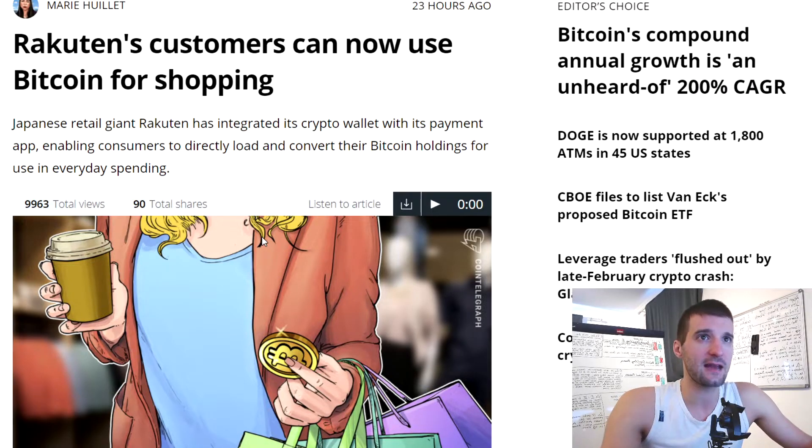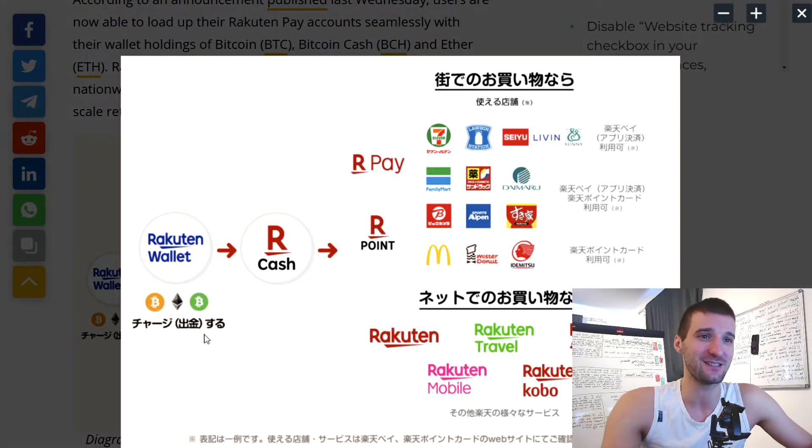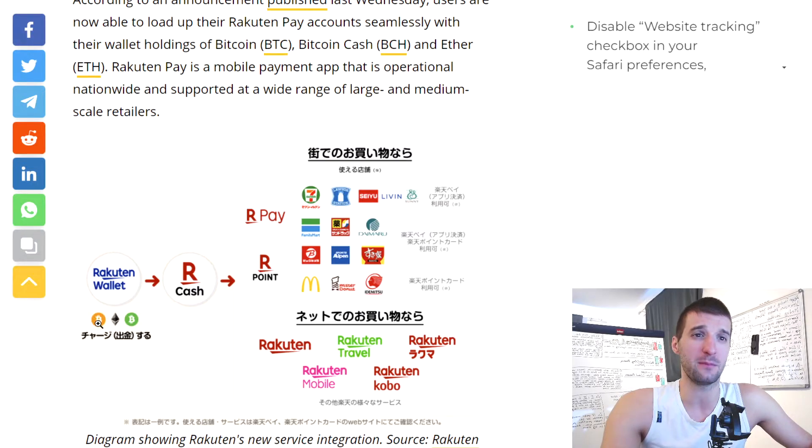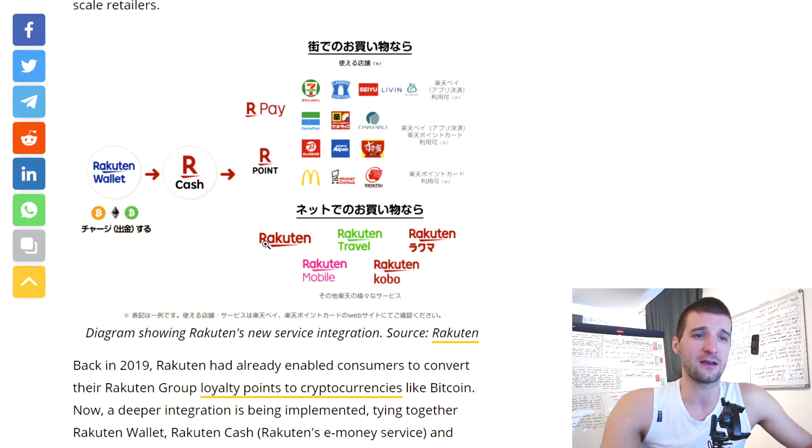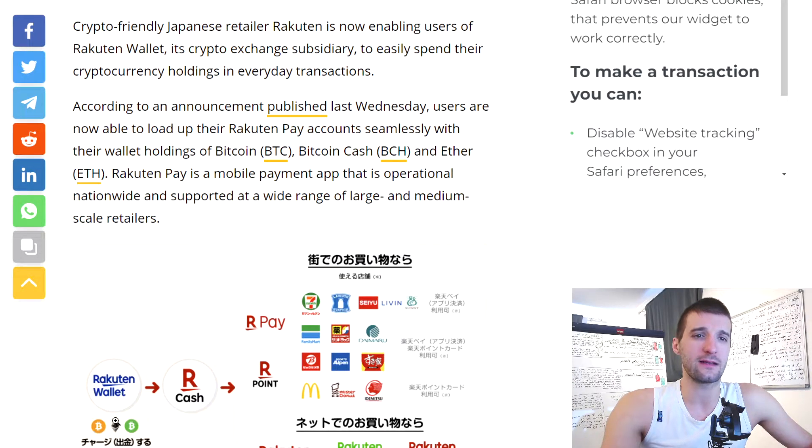Also very good news: Rakuten's customers can now use Bitcoin for shopping. Japanese retail giant Rakuten has integrated its crypto wallet with its payment app, enabling consumers to directly load and convert their Bitcoin holdings for everyday spending. The supported coins include Bitcoin, Bitcoin Cash, and Ethereum to start, which is a nice beginning. Cardano may eventually challenge Ethereum given the Ethereum network's congestion and high transaction fees, but we will see if that changes anything.